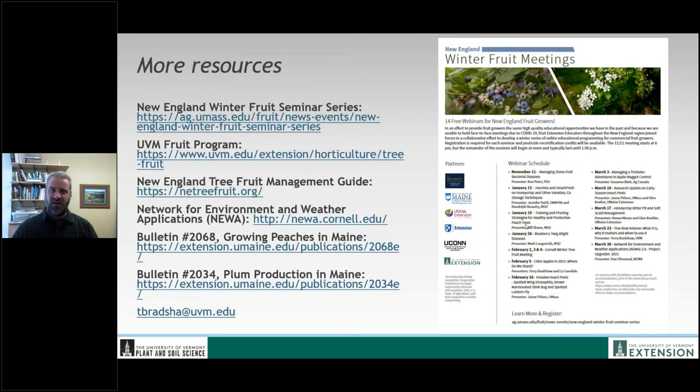There's a lot of other material available. I run the UVM fruit program, which has a listserv and a website. A great place to learn more on specific topics is the New England Winter Fruit Seminar Series, a set of about 10 or 12 webinars I'm working on with tree fruit extension folks around New England. With that, I'm going to sign off and open things up to the growers on the panel.